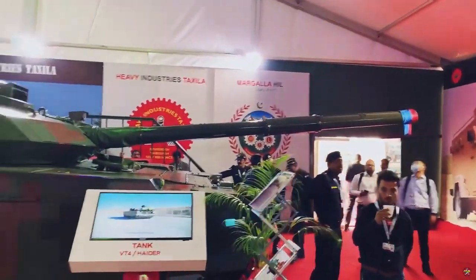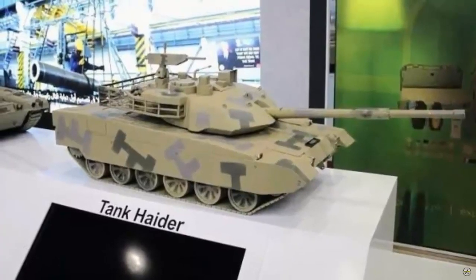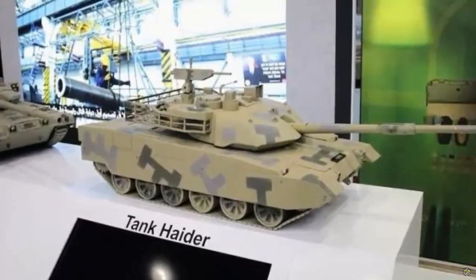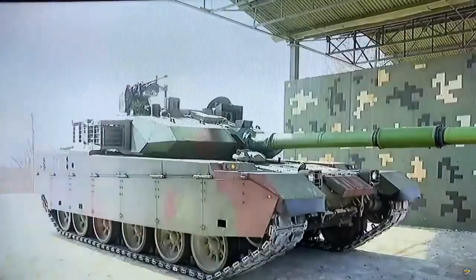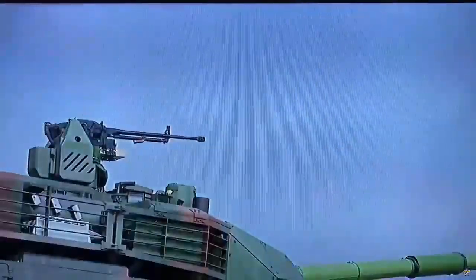The Hader MBT carries a 125mm smoothbore cannon capable of firing various types of ammunition, including APFSDS (armor-piercing fin-stabilized discarding sabot), HE (high-explosive), HEAT (high-explosive anti-tank), and launching anti-tank missiles. Secondary armament includes one coaxial 7.62mm machine gun and a remotely operated weapon station (RCWS) mounted aft of the commander's hatch, armed with a 12.7mm machine gun.